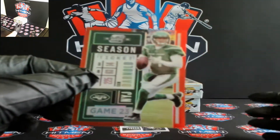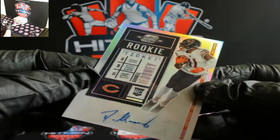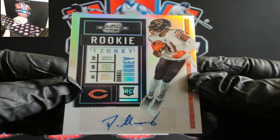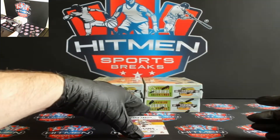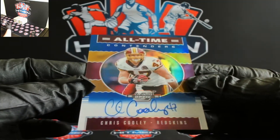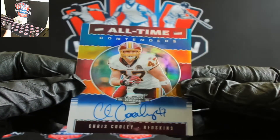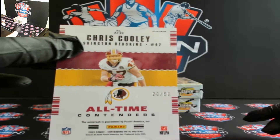First hit's going to go to those Bears — Darnell Mooney silver. And all-time great here for Washington, Chris Cooley. There you go Washington, Chris Cooley, 28 out of 50.